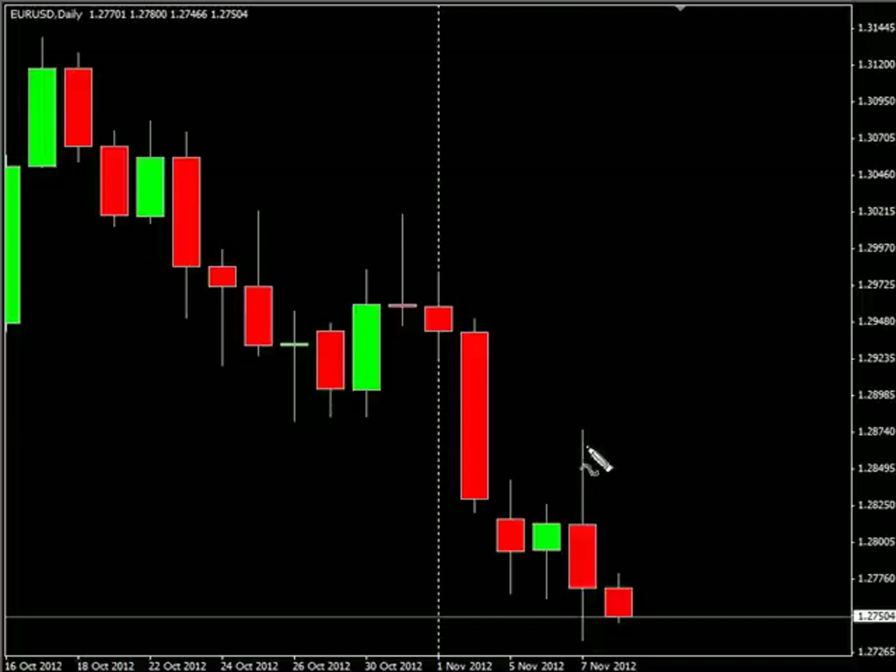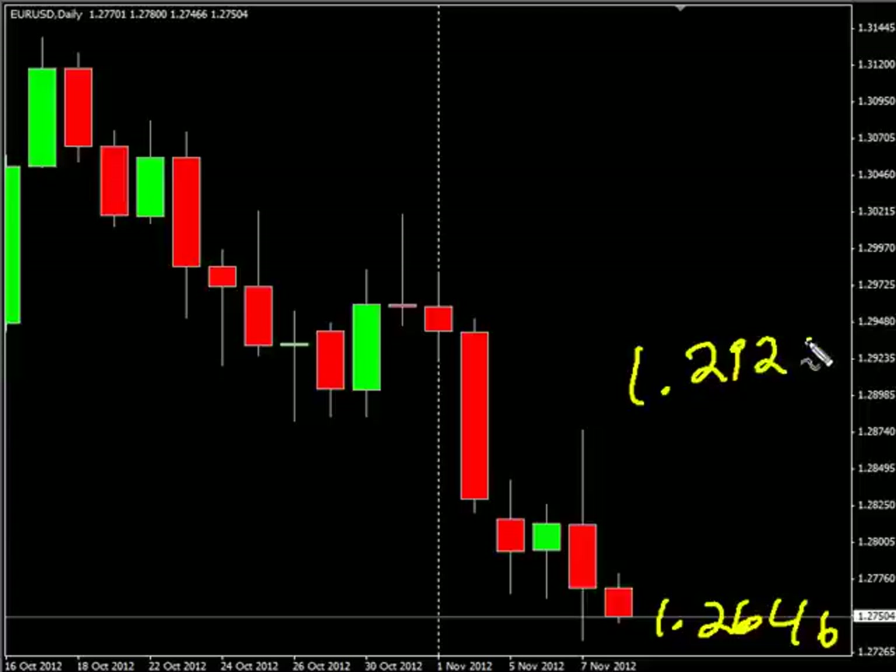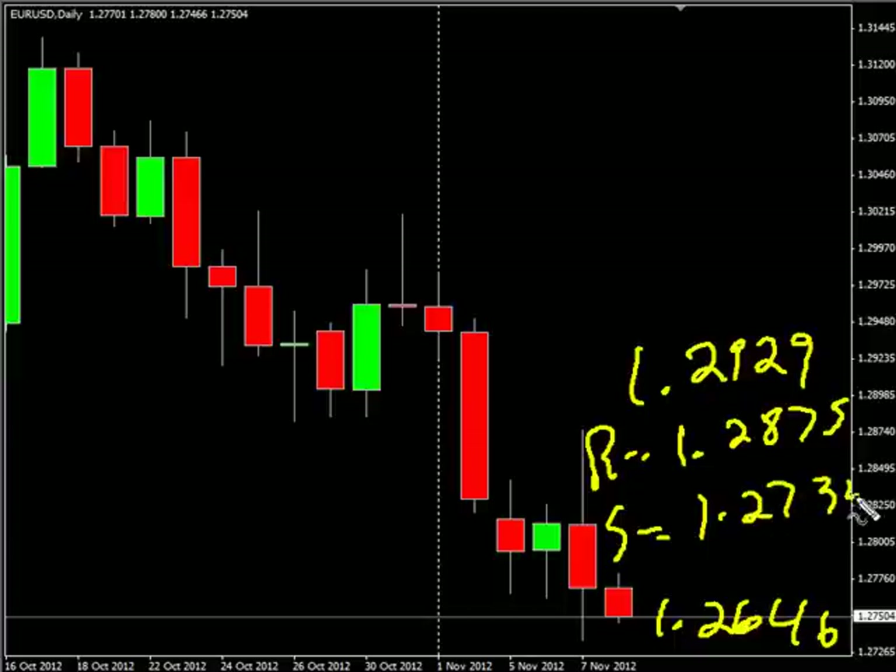Now the EURUSD pair closed lower. We are looking for it to potentially go as low as 126.46, possibly as high on reversal up to 129.29. Look for some resistance around 128.75 and look for some support around 127.34.